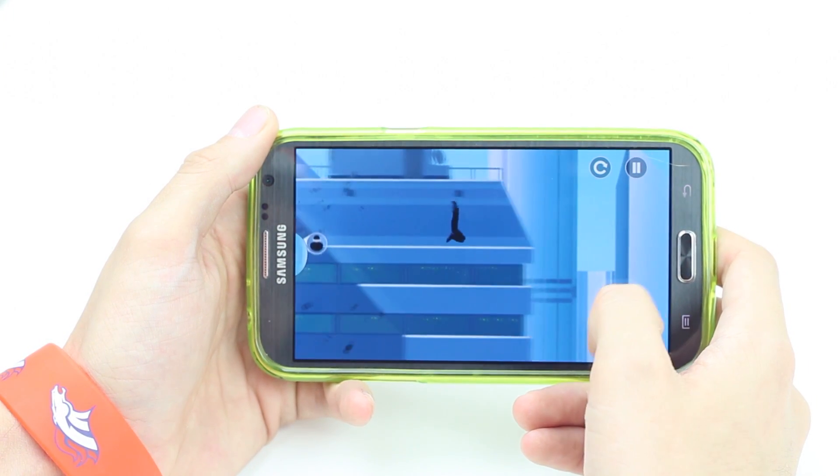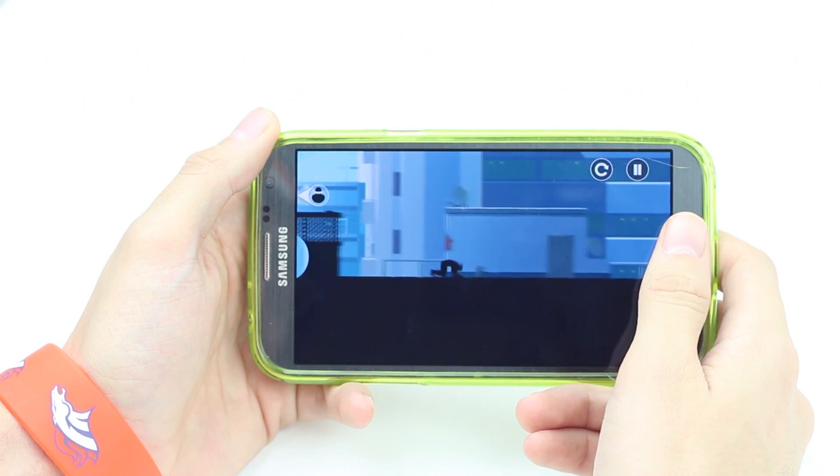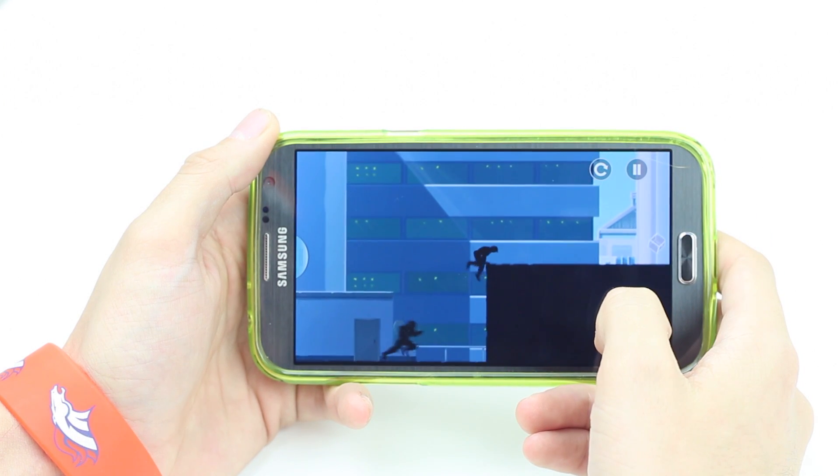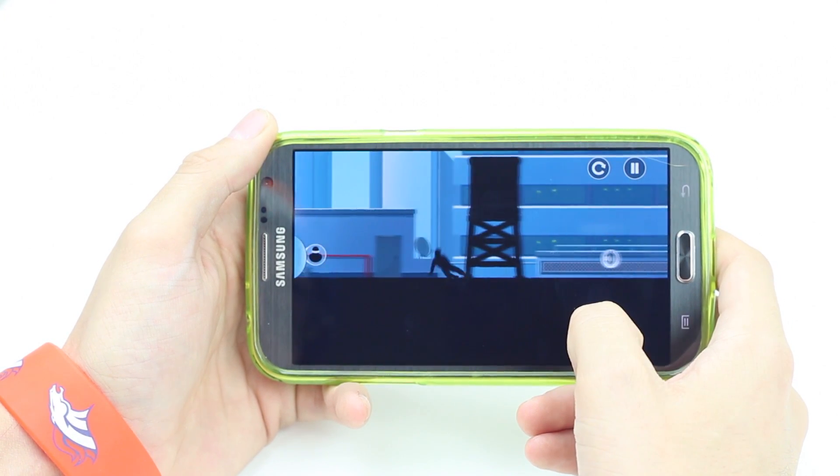A game I've been using quite a bit is called Vector. It's a game where you're basically playing like a ninja running from bad ninjas, doing parkour — running over walls, up walls, and off buildings through towns. It's really fun and super addicting. I've wasted countless minutes playing it when I should have been doing other things — I actually played it earlier today instead of shooting this video. You can get the free version on the Play Store, or there's a pro version for $1.99.